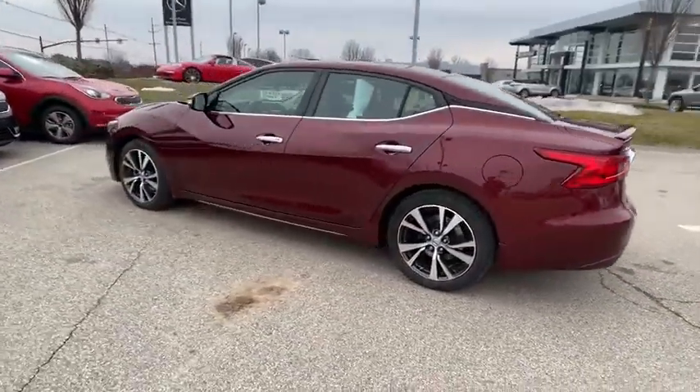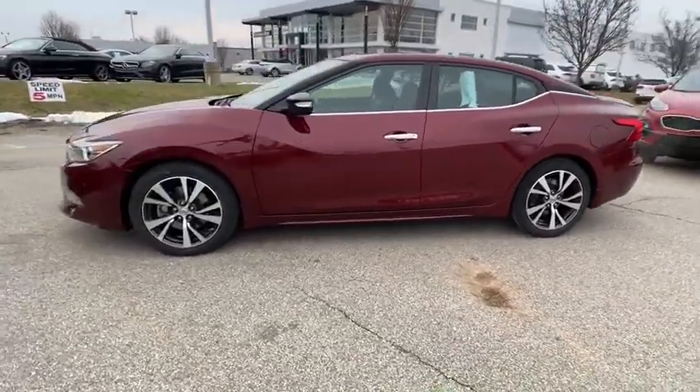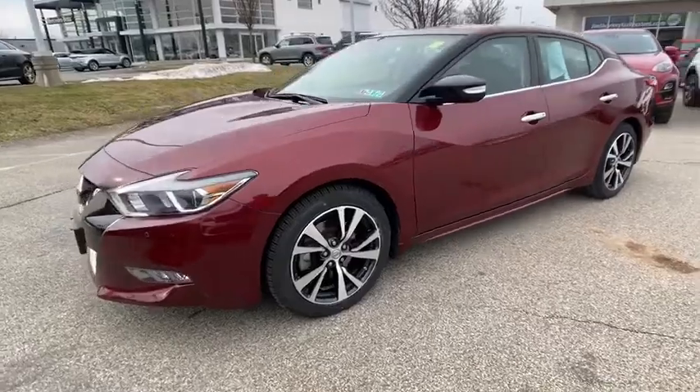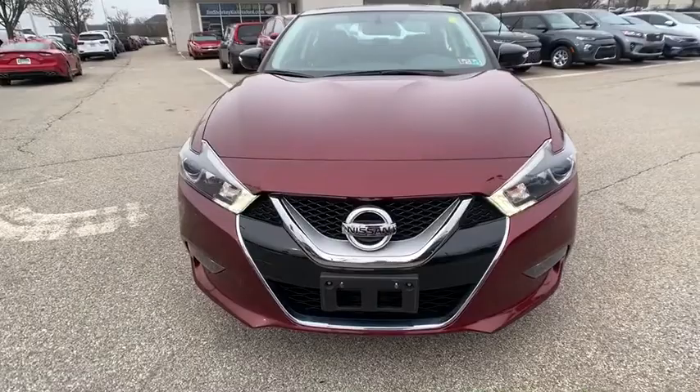This vehicle has less than 25,000 miles. Here are some of this vehicle's great options: backup camera, anti-lock braking system, steering wheel audio controls, power passenger seat, keyless entry.